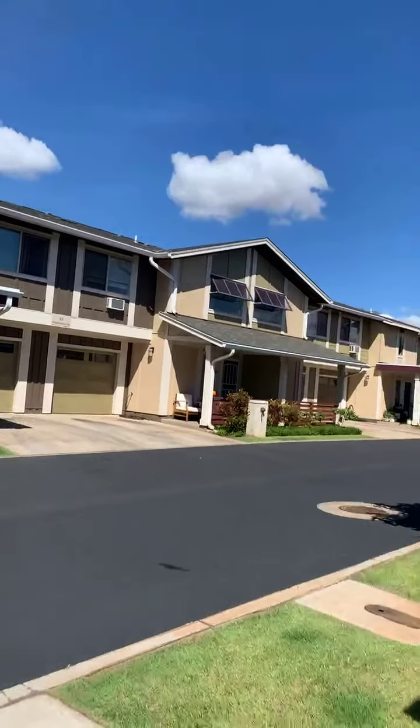Hello everybody, I'm here doing an open house at the Flats of Kamalani here in North Kihei. I just wanted to do a video and let you walk around. Let me turn my camera around and show you the property and just talk about it. If you have any questions, definitely reach out.